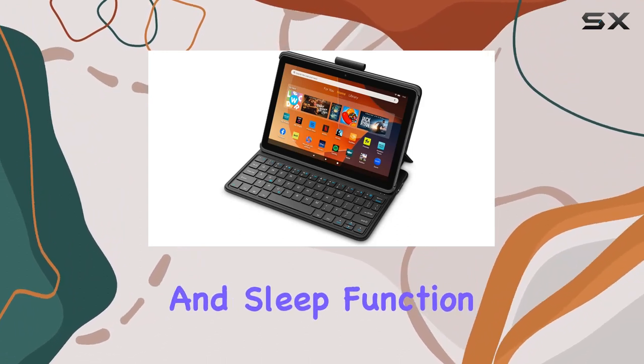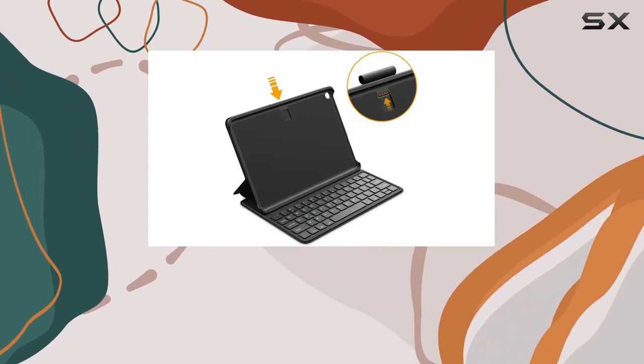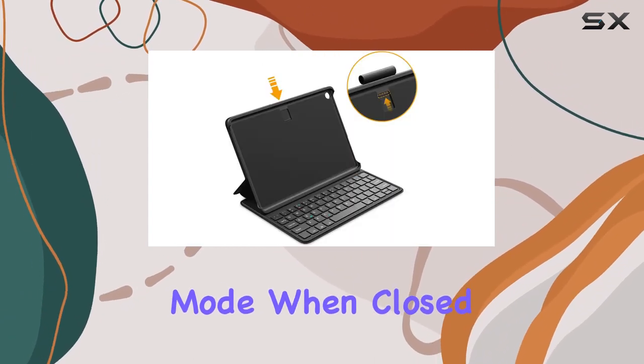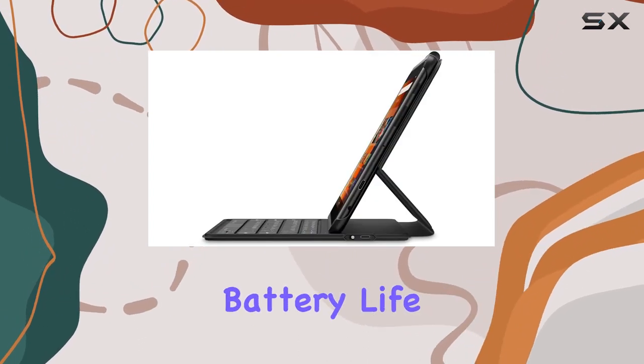The auto-wake and sleep function adds a touch of convenience, instantly waking your Fire HD10 when you open the cover and sending it to sleep mode when closed. The keyboard itself enters sleep mode after 30 minutes of inactivity, conserving battery life.